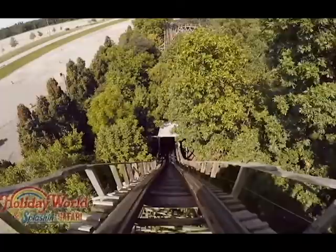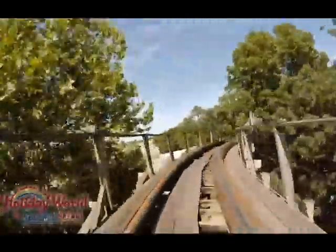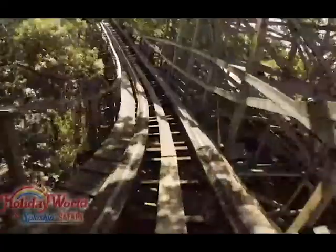Then you hit the first drop — 85 feet — and into the 120-foot-long tunnel. You go up the second hill, down the drop, then head up into this hill banking to the right, going over the sweeping turn over Lake Rudolph, which is awesome — one of the only parts of the ride you can actually see when you're not on it. Then you come down this little drop to gain some more momentum, up a bit, and then down this awesome 61-foot drop into the woods.